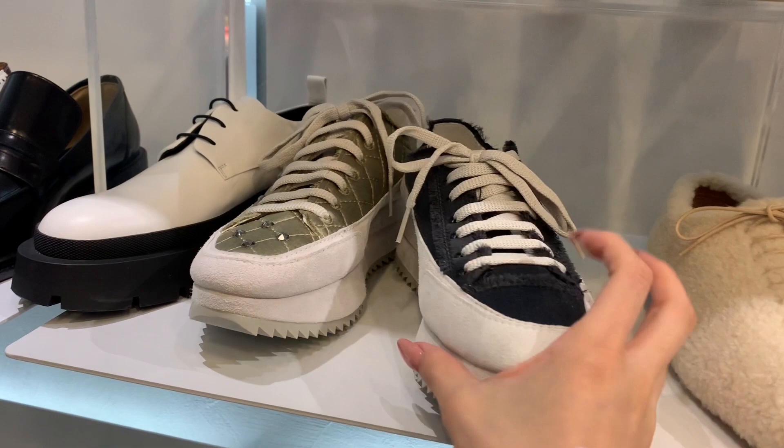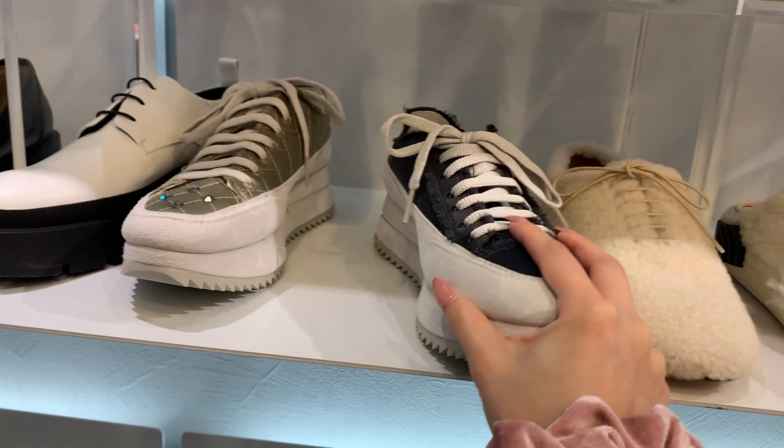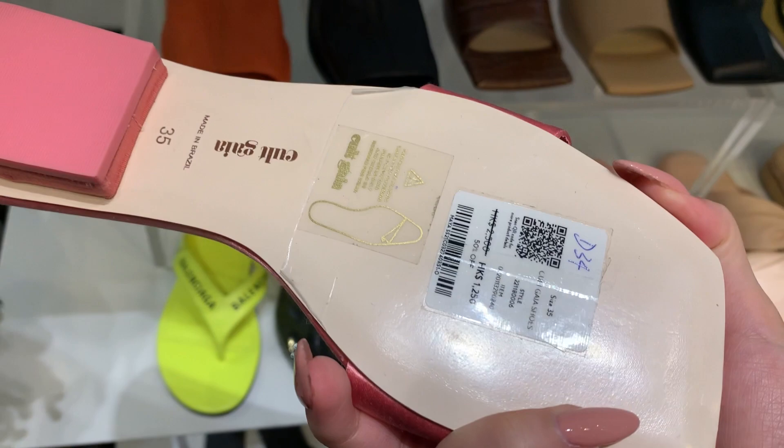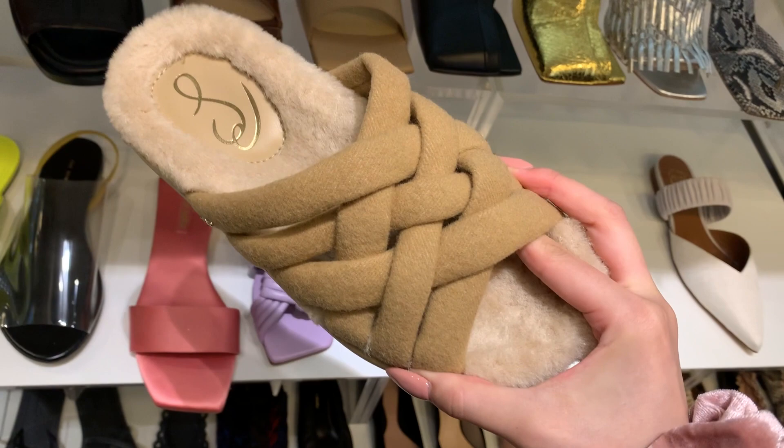I wanted to show you this brand Pedro — I believe it's a brand from Spain. They had such pretty, comfortable, and very classic-looking shoes. I tried on a bunch of their sandals too, though they are quite expensive.